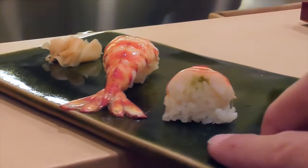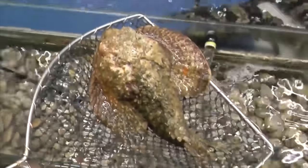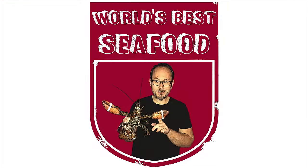Thanks for joining me as I travel the world going from fine dining through to street food and local specialties, all in an effort to find the world's best seafood.